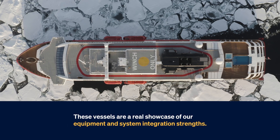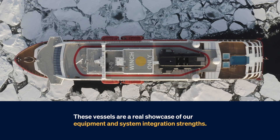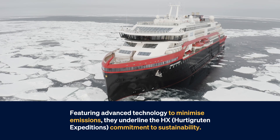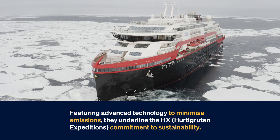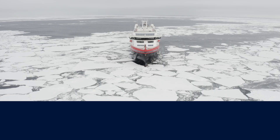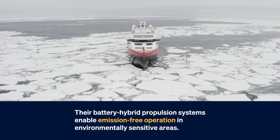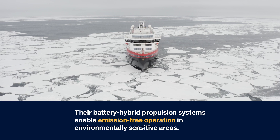These vessels are a real showcase of our equipment and system integration strengths. Featuring advanced technology to minimize emissions, they underline HX Hurtigruten Expeditions' commitment to sustainability. Their battery-hybrid propulsion systems enable emission-free operation in environmentally sensitive areas.